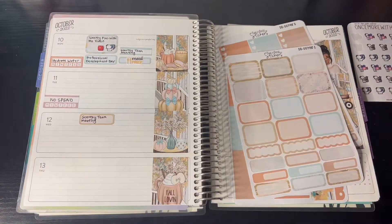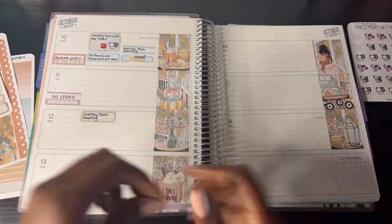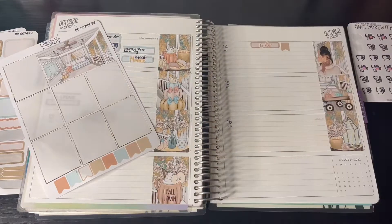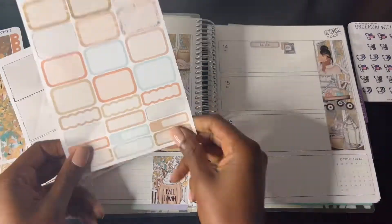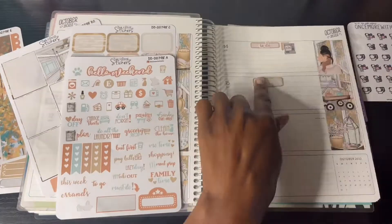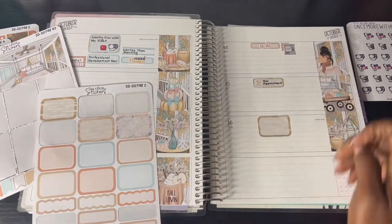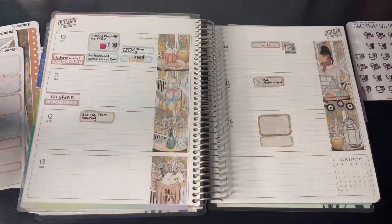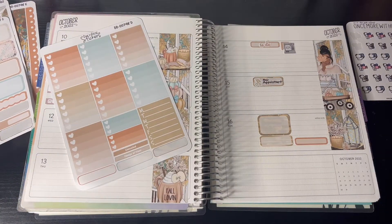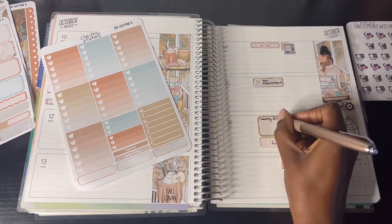For Wednesday I always have my Scentsy teaming, and I also have Scentsy teaming on Mondays. On Friday I always do my to-do list for mid-month to make sure I don't forget anything. On Saturday I'm getting my hair done, which I do about once a month, about half an hour from my parents' home.